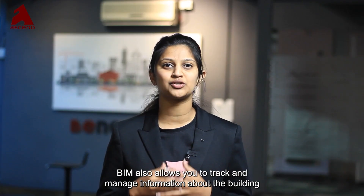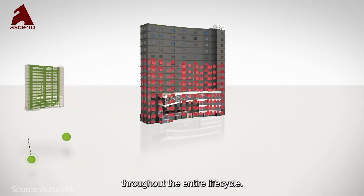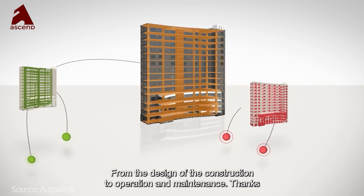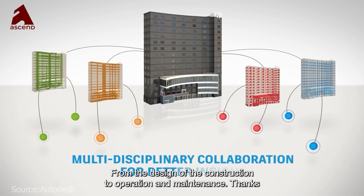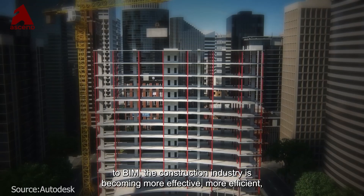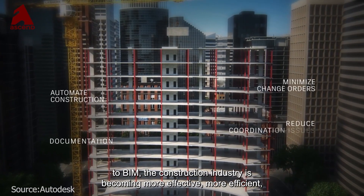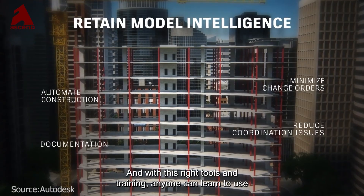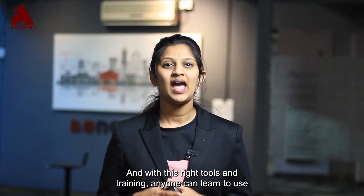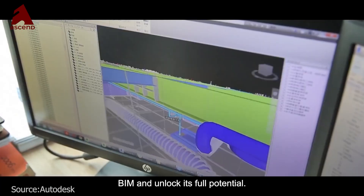BIM also allows you to track and manage information about the building throughout the entire life cycle, from design and construction to operation and maintenance. Thanks to BIM, the construction industry is becoming more effective, more efficient, sustainable and cost effective, and with the right tools and training anyone can learn to use BIM and unlock its full potential.